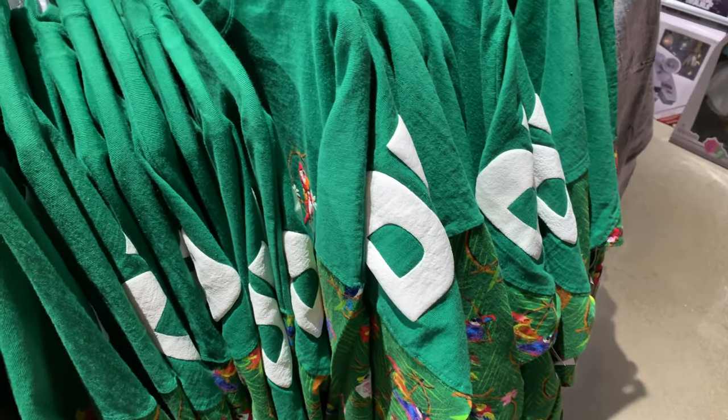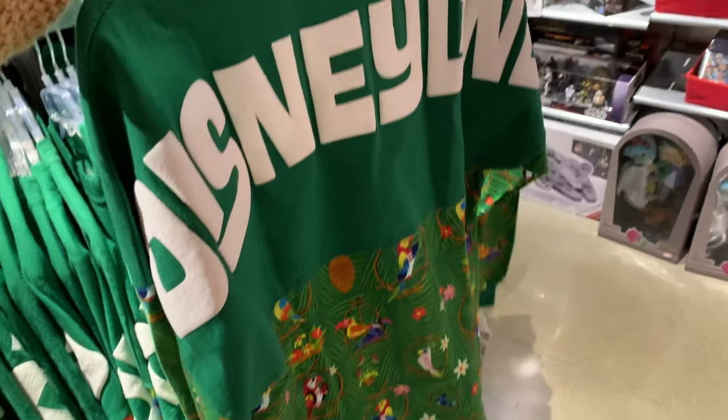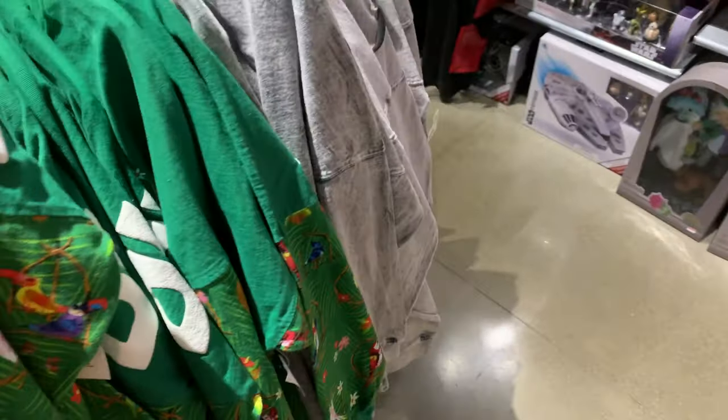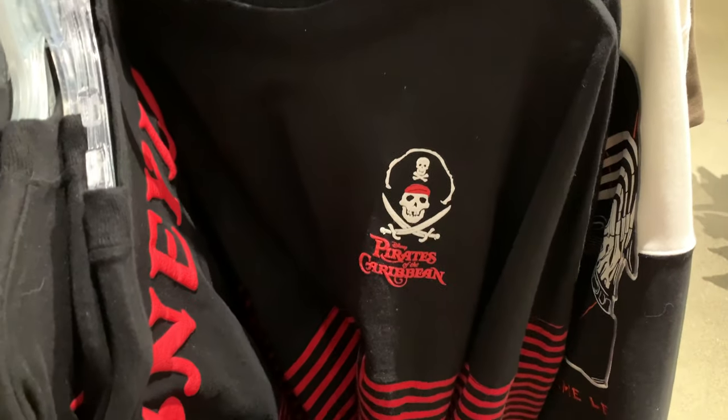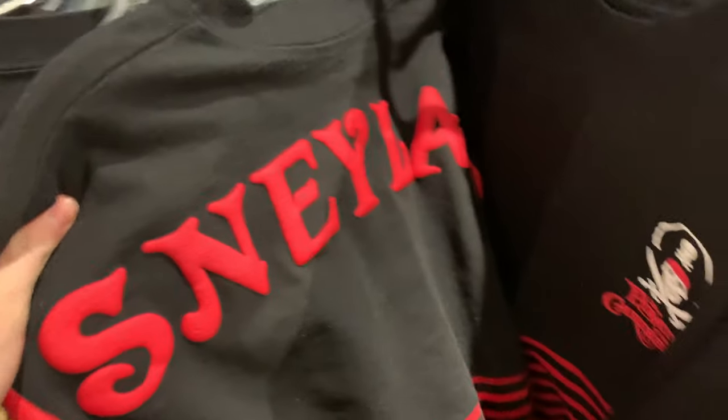If you're looking for spirit jerseys, the Outlet is a great place. We have the Tiki Room one, which I like a whole lot. My only thing is it says Disneyland — I'd like it if it was Disney World. But this outlet tends to get a lot of Disneyland items. And the Pirates of the Caribbean one is my favorite. I might still end up going back and getting it, though it says Disneyland.